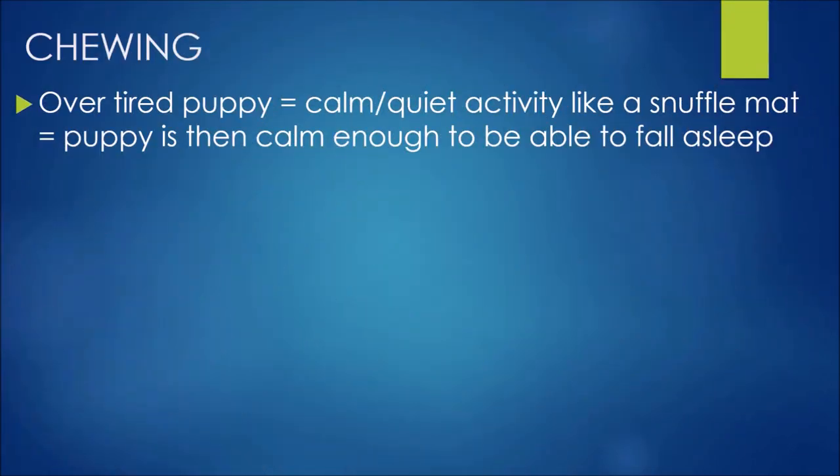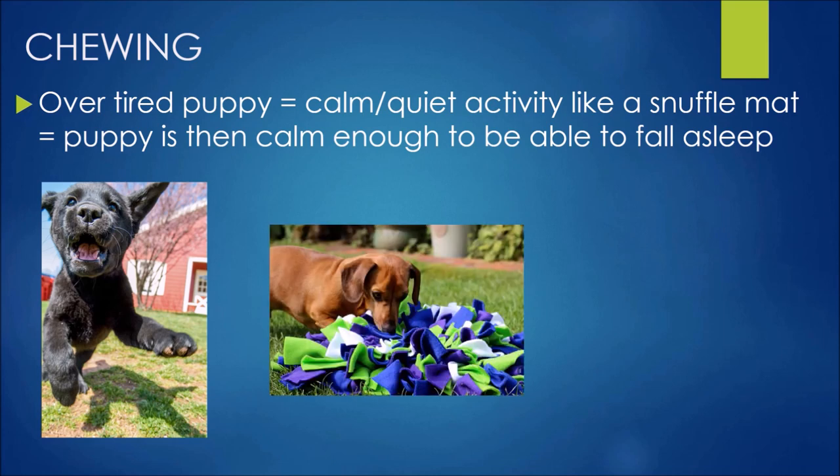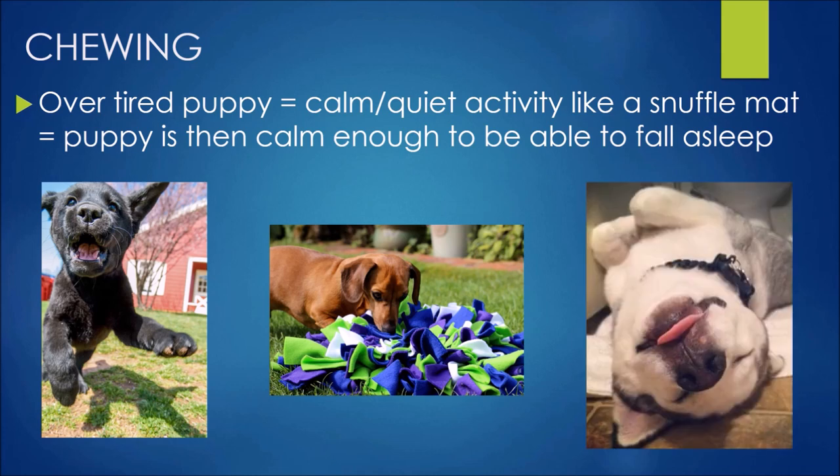We put the same idea onto our puppies. That overtired puppy who's lunging and going crazy — use a calm, quiet activity. The biggest one I choose is a snuffle mat. Sniffing is a really calm way to relax them, and then they become relaxed enough to fall asleep. Just scatter some dry food into all those little folds of fabric and they use their nose to sniff and snuffle it. I've had so many clients send me photos of their puppies asleep on the snuffle mat — a really nice way to help them calm down and rest.